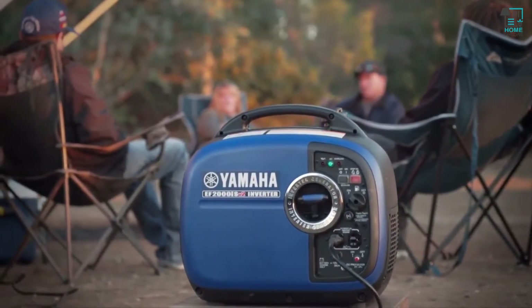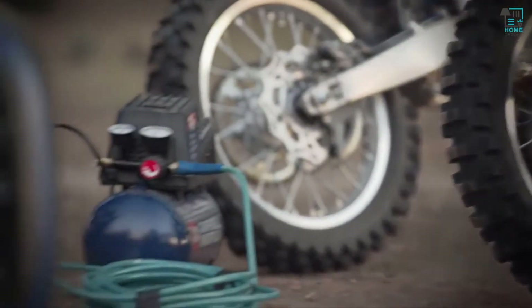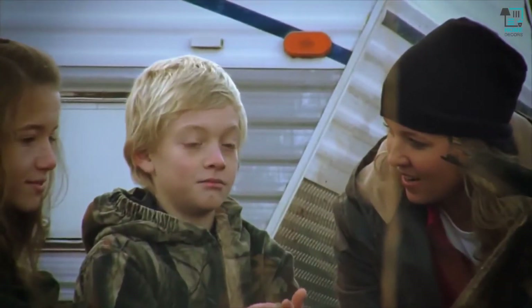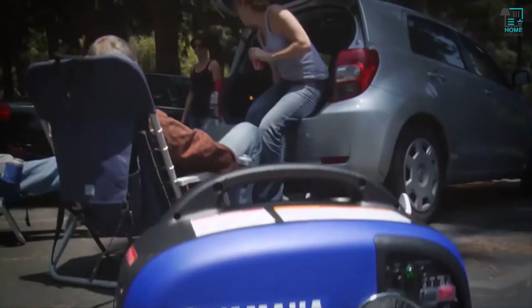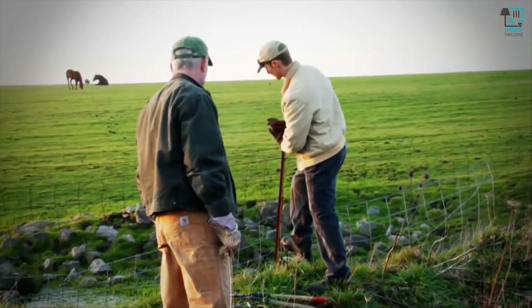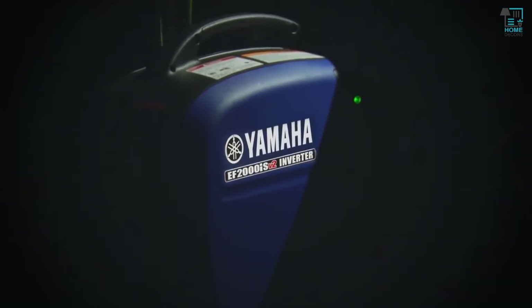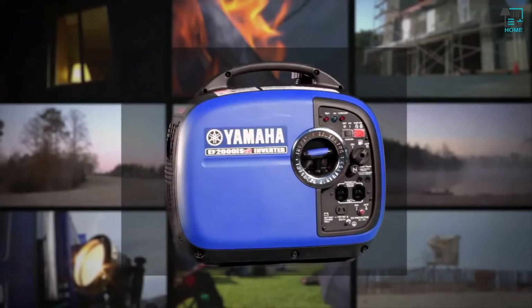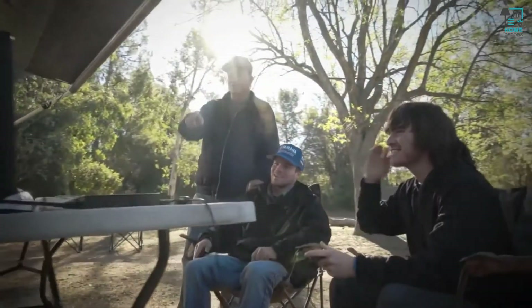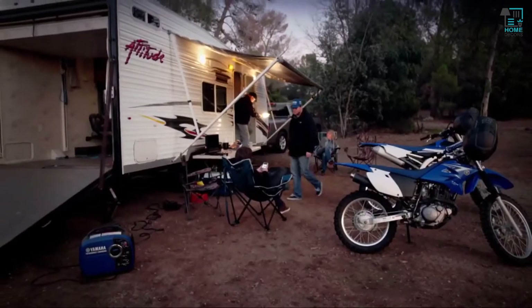This little gem of a generator is great for all your outdoor needs, whether it's RV camping, hunting, fishing, or tailgating. Use it at the racetrack or on the job site, farm, or ranch. In case of a power outage, this generator will help keep the lights on. The EF-2000 iSv2 is great for anyone who needs lightweight, portable, and dependable power that can go anywhere — Yamaha style.